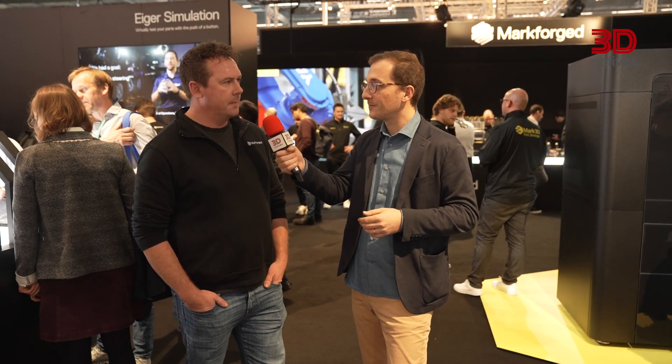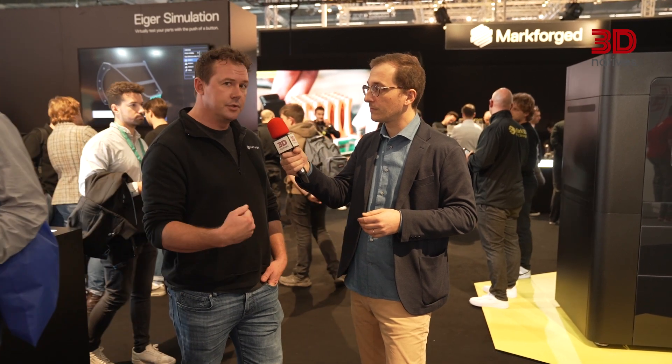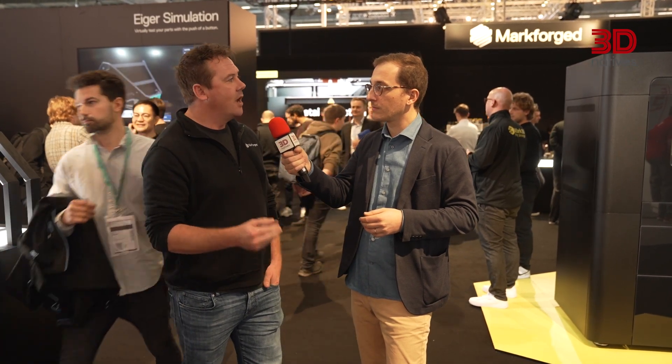For our audience, can you tell us a bit more about who you are? Markforged is a company that is all about bringing production of industry-grade components to the point of need. We do that with a combination of software, hardware, and materials to allow users to print extremely stiff and strong parts that can survive in end-use production.